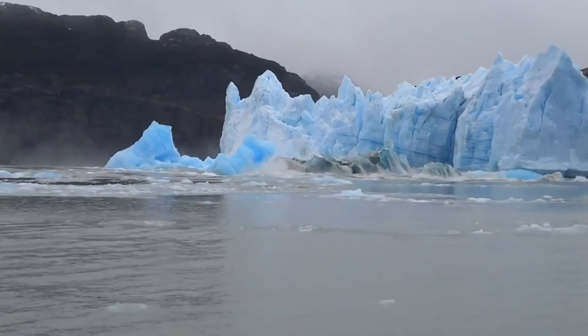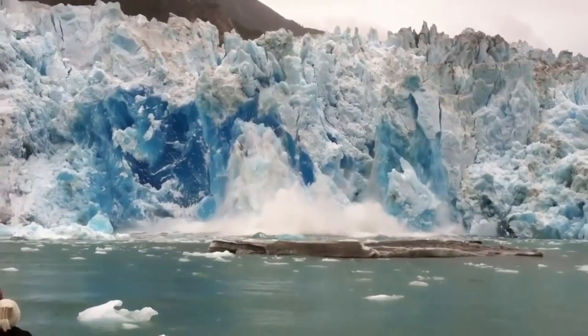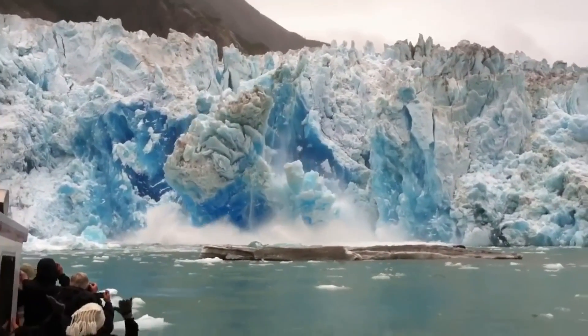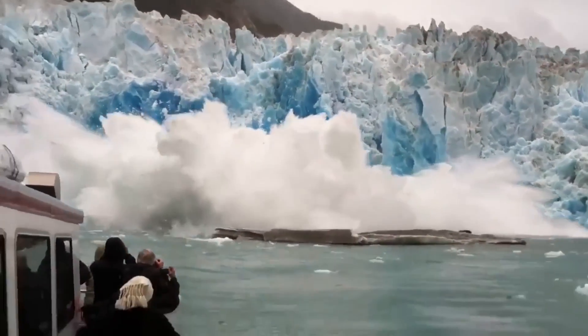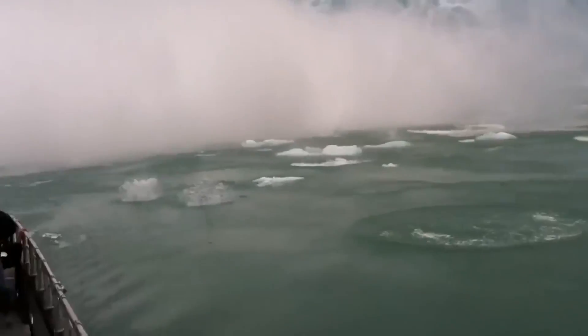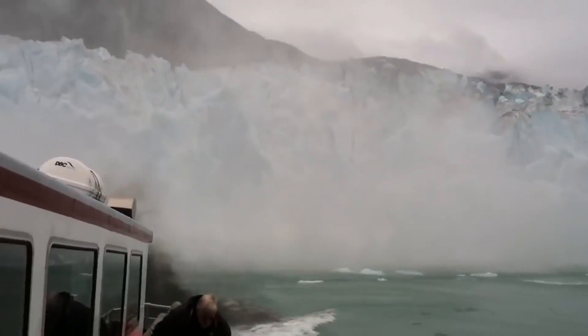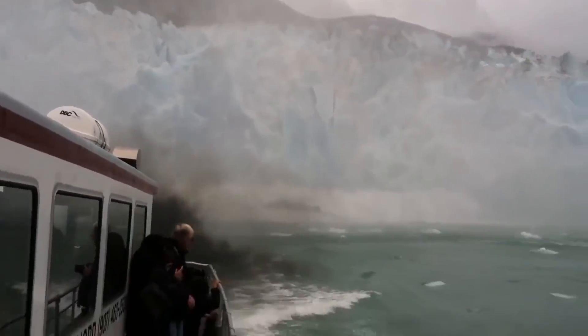The resulting waves and icebergs can be seen for miles around and make for a truly awe-inspiring sight. Visitors to the area can witness these calving events from various vantage points. Boat tours are a popular way to get up close to the glacier's edge, and visitors can also hike to a lookout point near the glacier for a panoramic view including the glacier and its calving events.